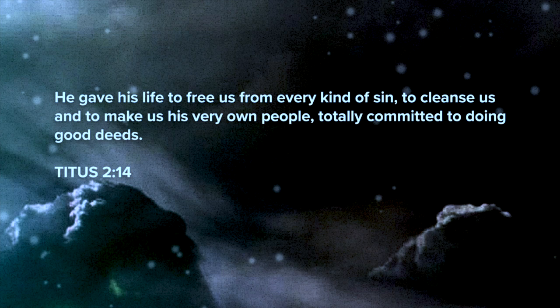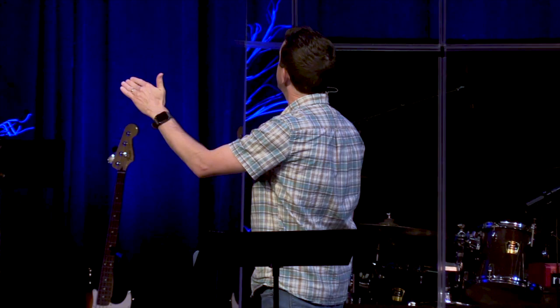Edmund had a debt he couldn't pay — Aslan stepped in and gave his life so that Edmund could live. We had a debt there was no way we could repay, and thankfully we wouldn't have to spend the rest of our lives trying to repay it, because we could never work it off. Christ stepped in and sacrificed himself so that we could be free. Redemption means forgiveness, freedom from the slavery of sin, adoption into God's family, peace with God, the indwelling Holy Spirit, and eternal life.